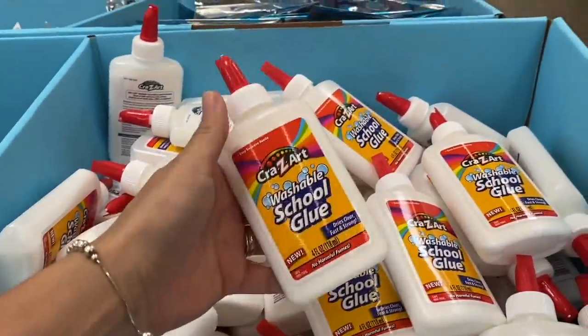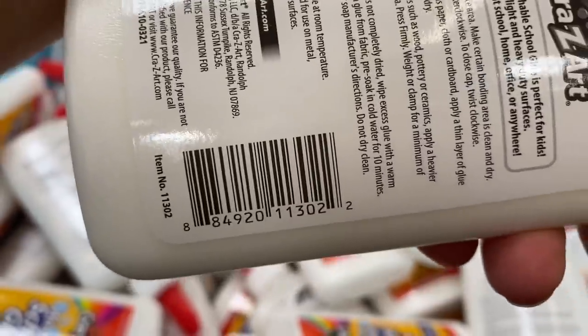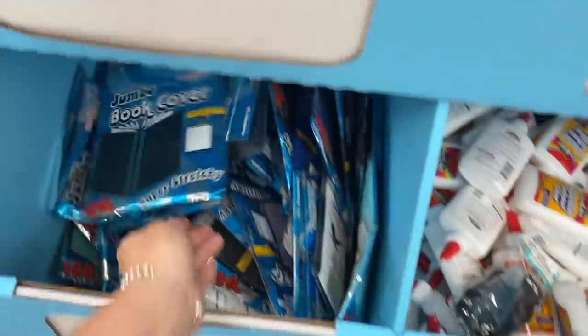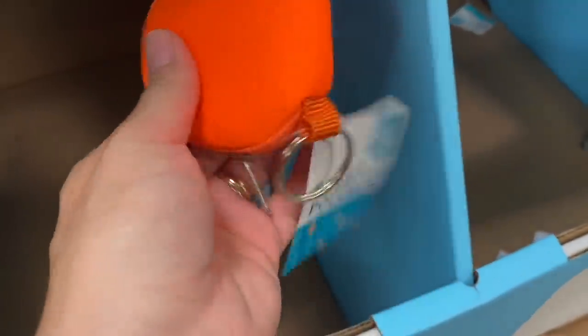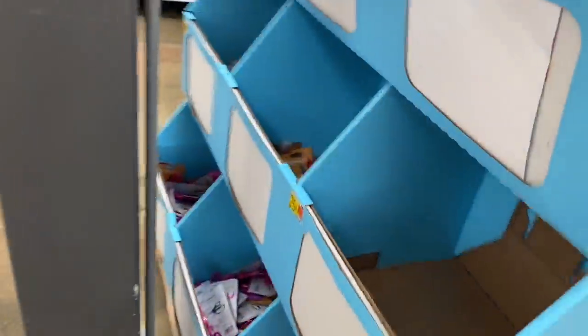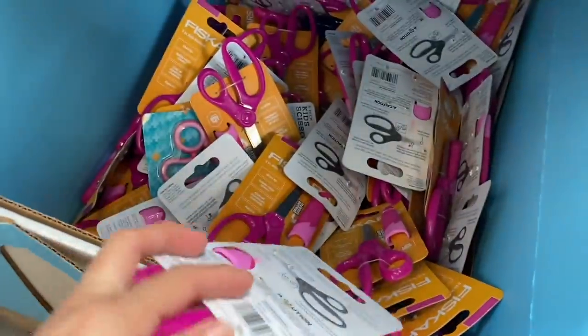Okay, so we're here and let me tell you — we have these Cra-Z-Art glues for the price of 25 cents. Here's the barcode. We also have these book covers, also 25 cents. And here we have these earbud pouches — there's the barcode. Let's see what's on this other side — we have scissors, also 25 cents.